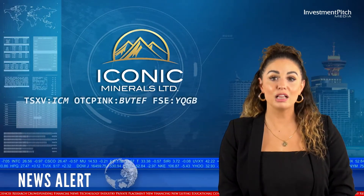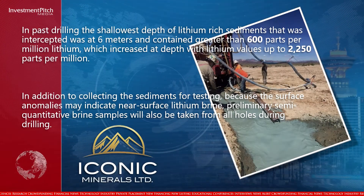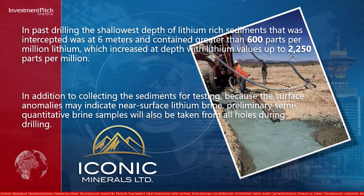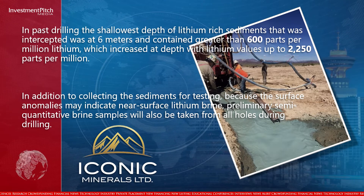In past drilling, the shallowest depth of lithium-rich sediments that was intercepted was at 6 meters and contained greater than 600 parts per million lithium, which increased at depth with lithium values up to 2,250 parts per million.